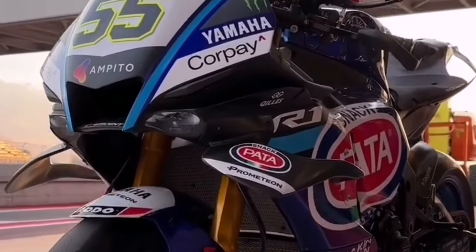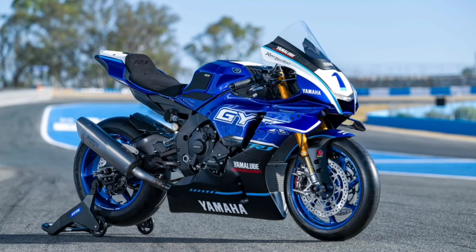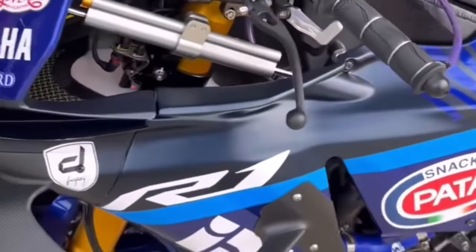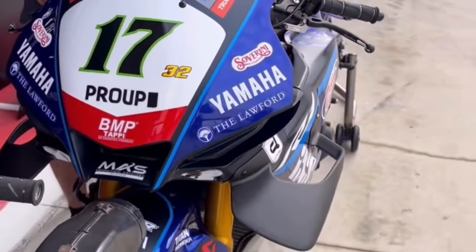The R1 just got racier. The track-only R1 Race and R1 GYTR were revealed earlier this week by Yamaha. This weekend in Cremona, Pata Yamaha WSBK and GRT Yamaha team will run the MotoGP-inspired winglets featured on the 2025 R1.